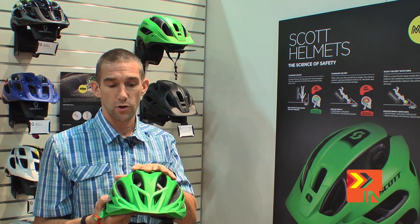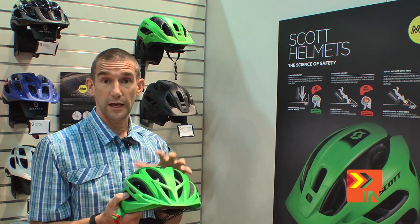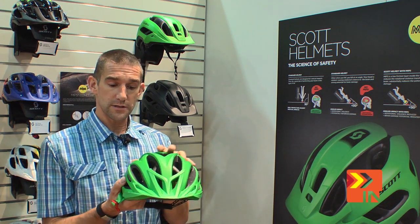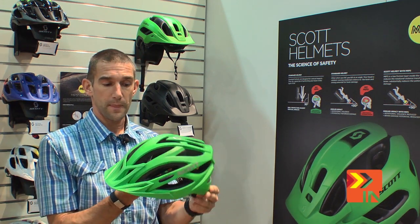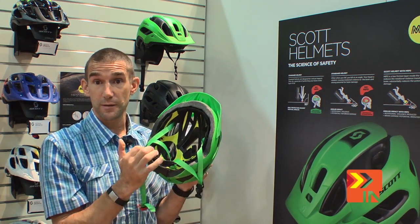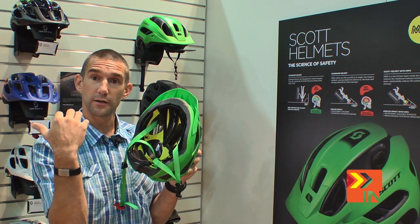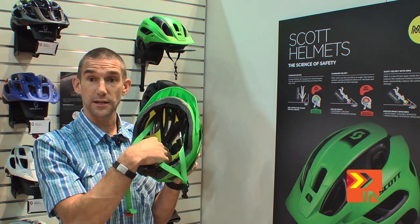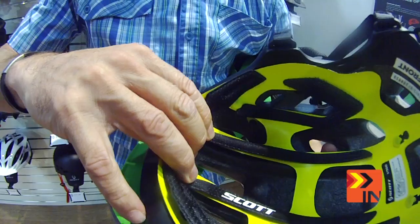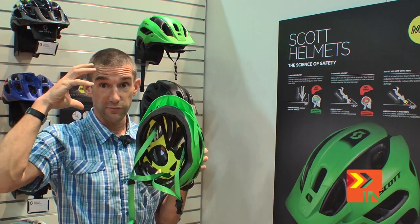We've managed to add MIPS technology to a few helmets in the new line. This helmet here is the Linn helmet — it's a cross-country based helmet. As you can see on the inside, this yellow part is the MIPS technology. What it does is isolate the outer shell of the helmet from your head, so your head sits in the yellow part. If you have a fall and the helmet hits the ground, your head stays still — mimicking what the fluid in your brain does.